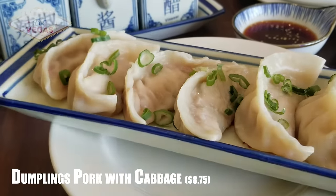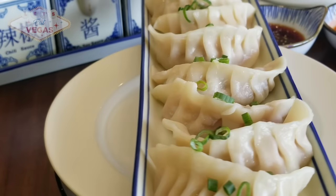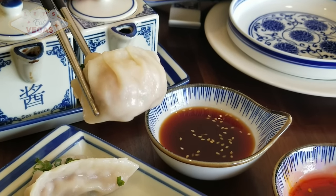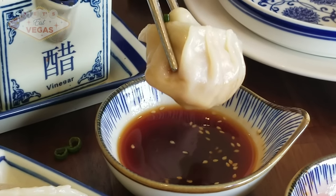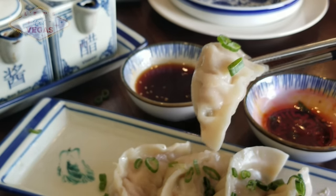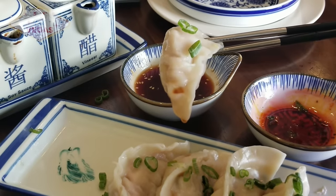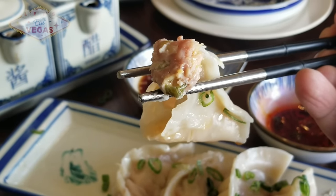Every culture has their own form of dumpling. The Jewish people make kreplach, the Poles have pierogies, Italians have ravioli — but nothing compares to the explosion of variations the Chinese have invented around this simple dumpling. They have every type of stuffing and countless variations of skins. These are perhaps the most popular: pork and cabbage, and they're nothing short of spectacular. Chef Rick's 30-plus years of experience is shown off in these simple yet perfect dumplings. The sauce is soy-based with hints of Chinese vinegar and other flavor notes that are hard to detect but very pleasing to the palate. I thoroughly enjoyed these.